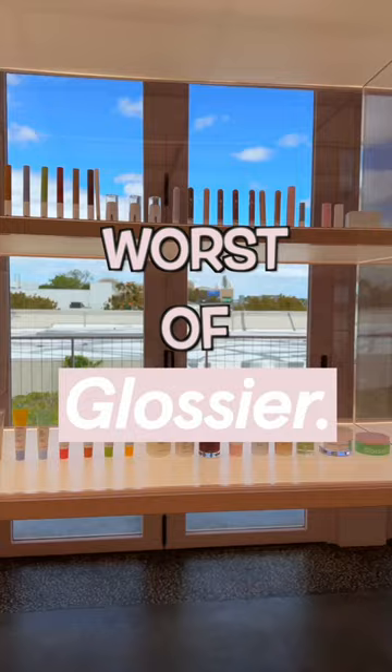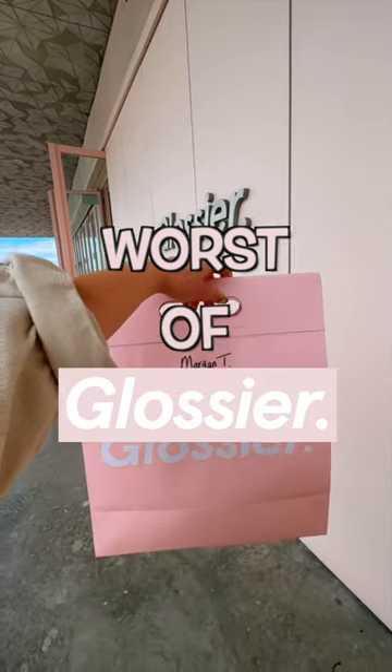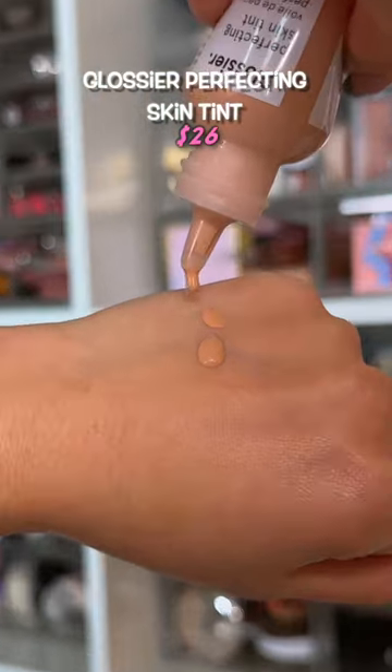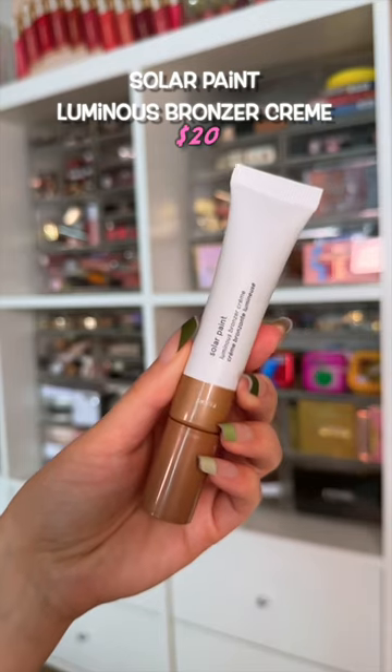A few months ago I went to Glossier and bought one of almost everything. After months of testing, I wish I did not waste my money on — I can describe this product in just two words: tinted water. Literally, I'm just putting water on my face when I use this. It's useless.